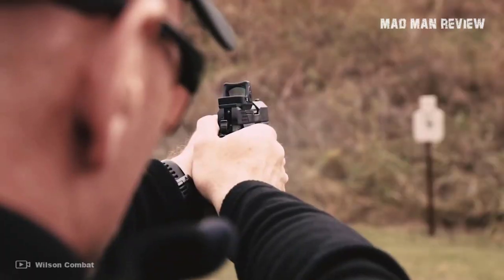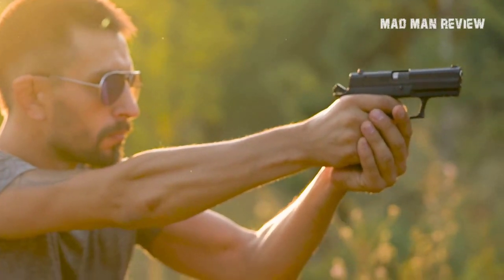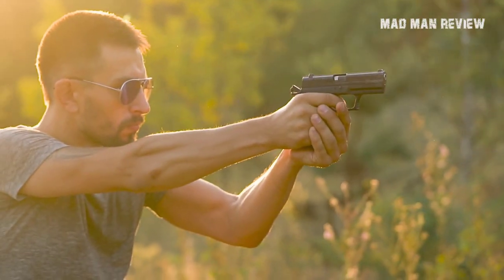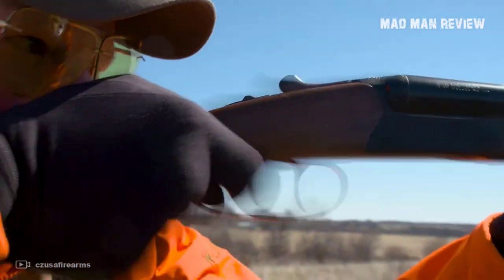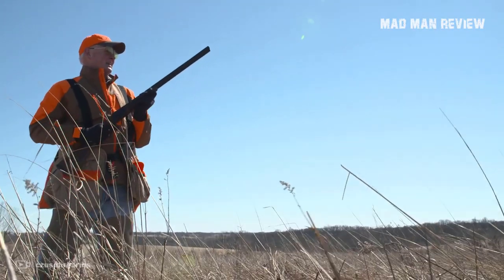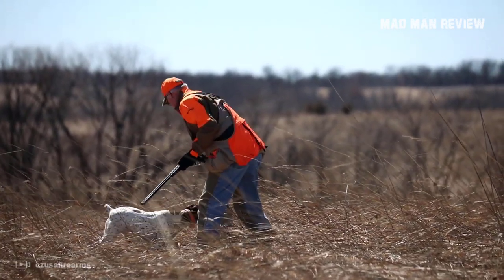Frustration, or lack thereof, is something that you cannot really put a price tag on, after all. Without further ado, I have here a list of 10 recent firearms from the likes of CZ USA, Diamondback, Stoger, and Remington Arms that I think are worth every penny.